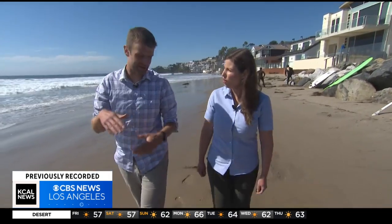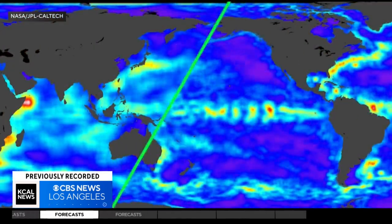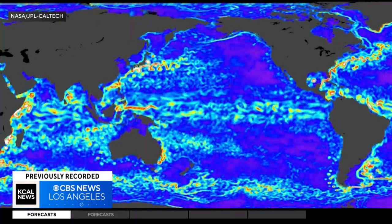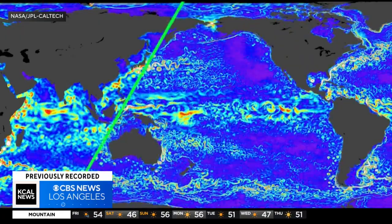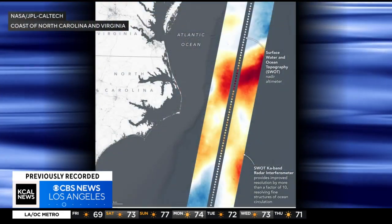SWOT is going to give us information where we didn't have it before. Ben Hamlington is a research scientist for NASA's Jet Propulsion Laboratory who has been studying sea level rise for decades. Until SWOT, this was the best image we could get — a blurry image showing us nothing more than the ocean. Now, a transformational leap forward with images telling the story of our planet's changing oceans with clarity and detail. It's like putting glasses on, being able to see the picture that was previously kind of blurry, but now we're seeing that really fine detail.